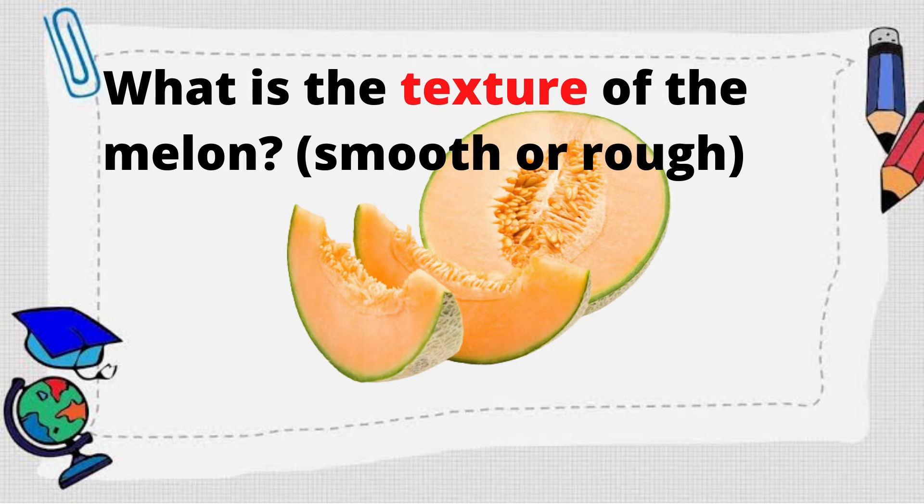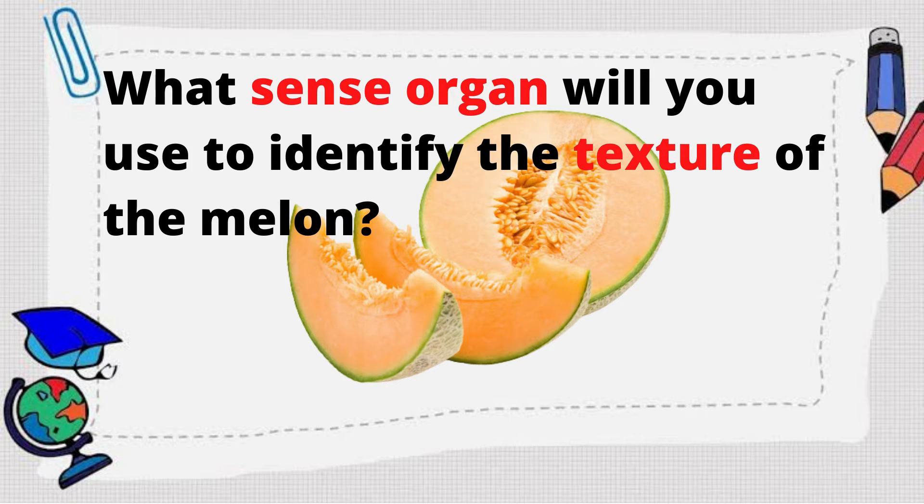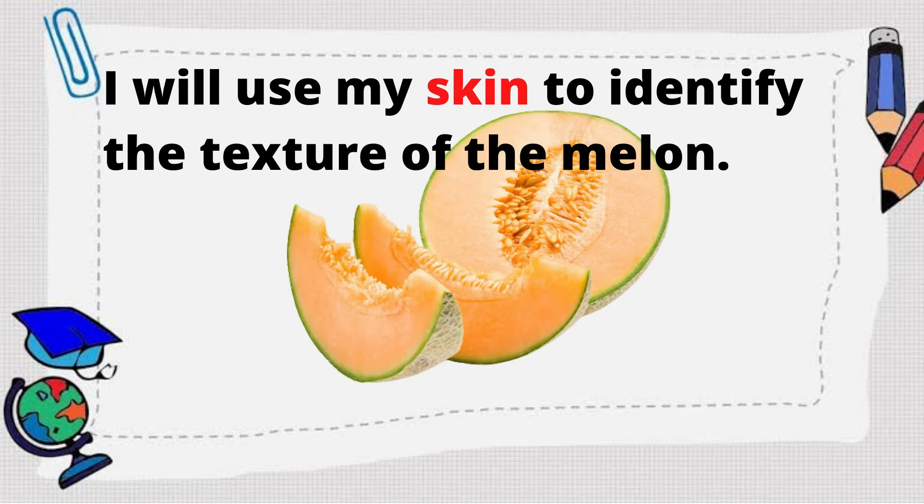What is the texture of the melon — smooth or rough? The melon is smooth! What sense organ will you use to identify the texture of the melon? I will use my skin to identify the texture of the melon.